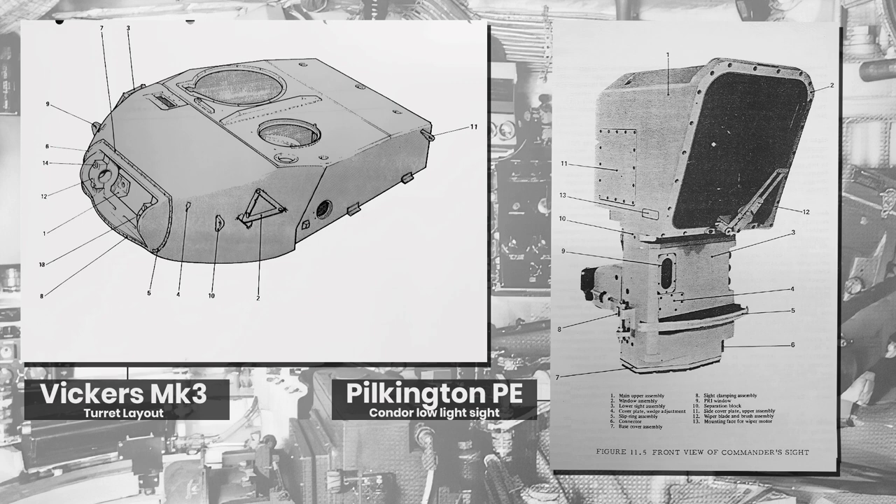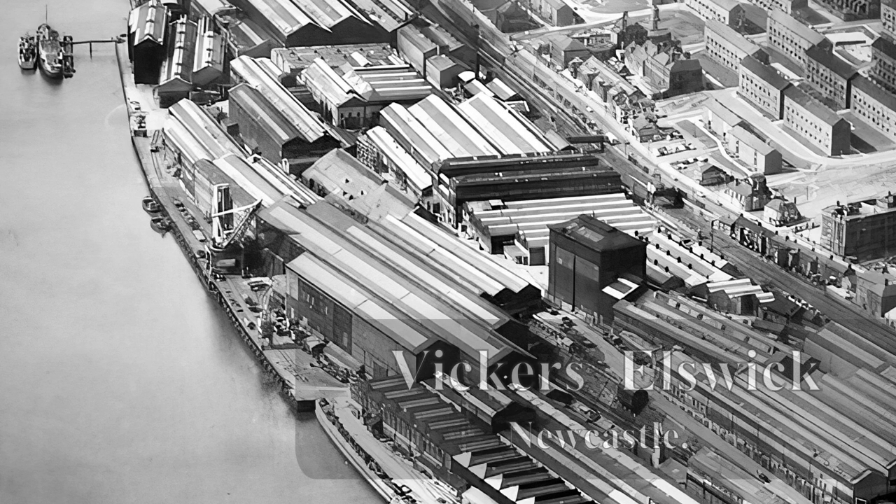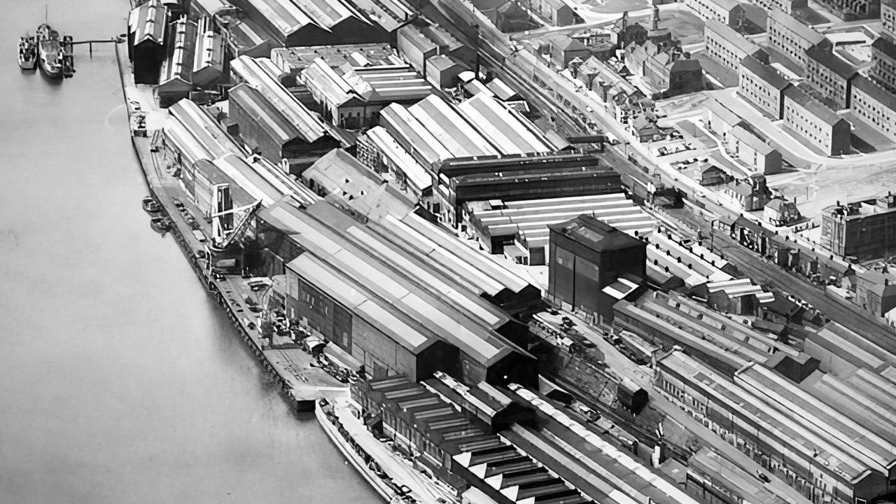In the late 1970s, Vickers had once again found itself back in the red with the banks. It had produced a series of failed systems such as the troubled Vigilant missiles, yet found itself in need of massive improvements to its core land factories.